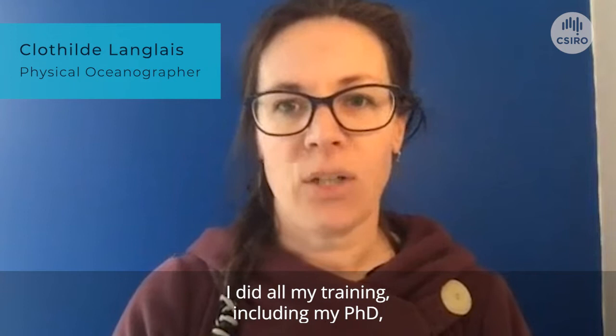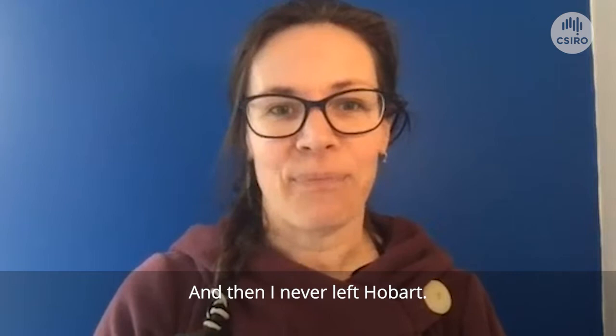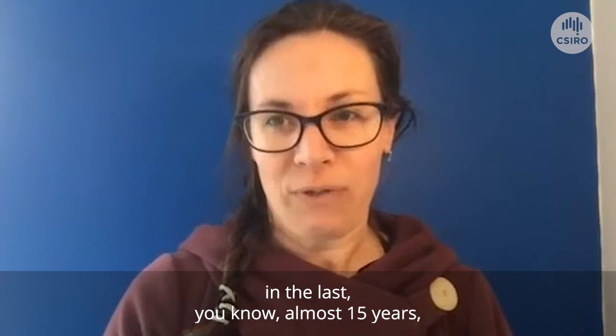I'm an ocean scientist, working on ocean circulation and ocean dynamics. I did all my training, including my PhD, back in France — that's where I'm from. My physical oceanographer journey brought me to Hobart in Tasmania in 2008, and then I never left Hobart.